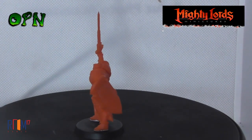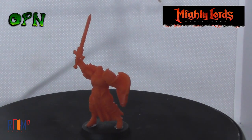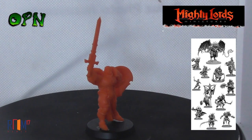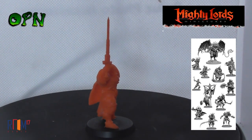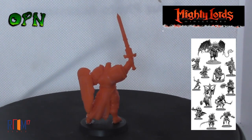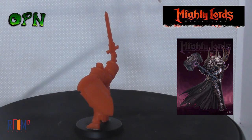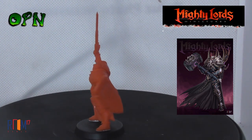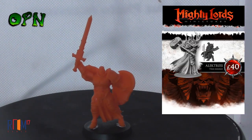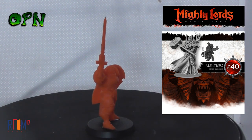In today's video we're going to be taking a look at Room 17 Games' very awesome Kickstarter called the Mighty Lords miniatures. In front of us we've got a pre-production miniature that was kindly sent to me by Room 17 Games, and as you can see it's a very fetching orange color. The Kickstarter has been going for quite some time now and I believe there's only four or five days left until it ends. They've raised nearly 40,000 pounds, and as you can see from some of the screenshots I've added to the video, the miniatures look absolutely exquisite.